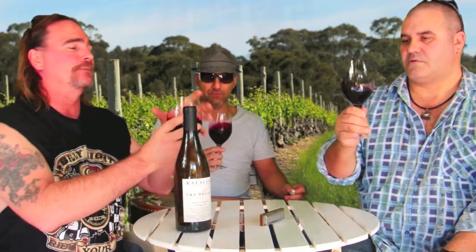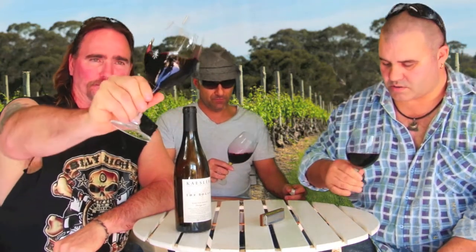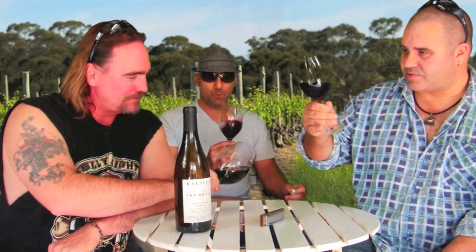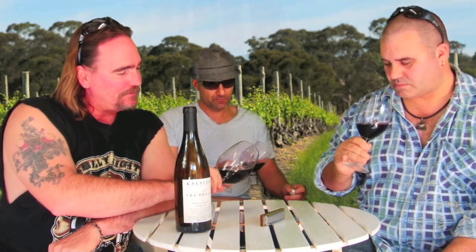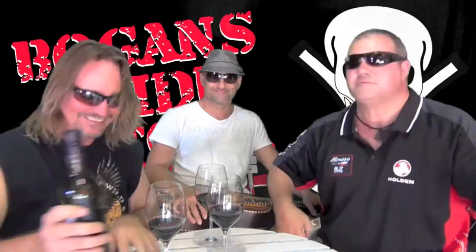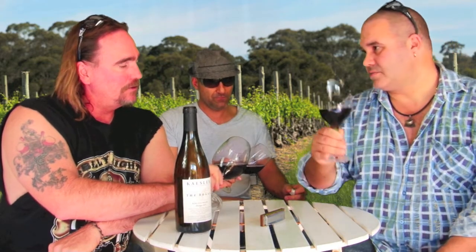Initial indications say it looks pretty bloody black — yes, it's black, which is another good bogan indicator. That's arterial blood concentrated. There's a slight bit of discrepancy between the edge of the meniscus, but not much, which makes me want to say it's probably about three or four years old.